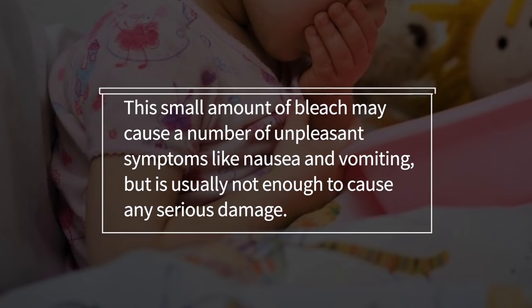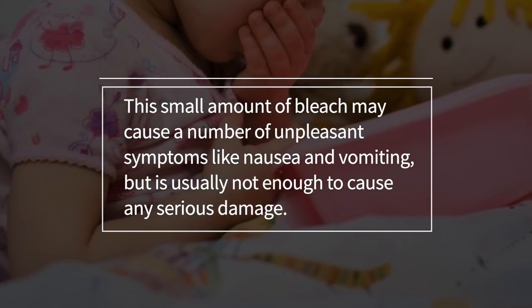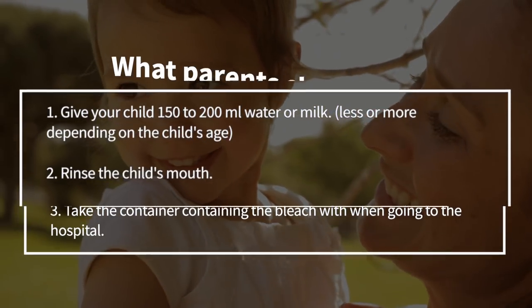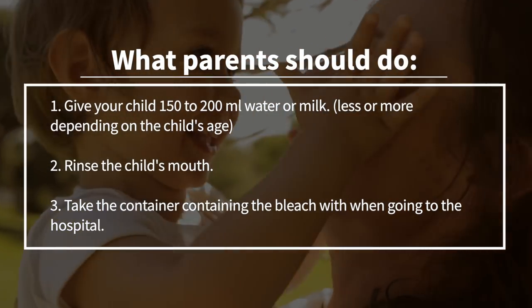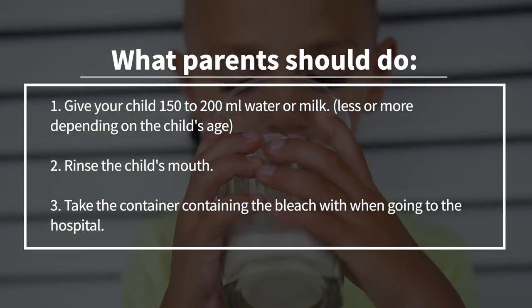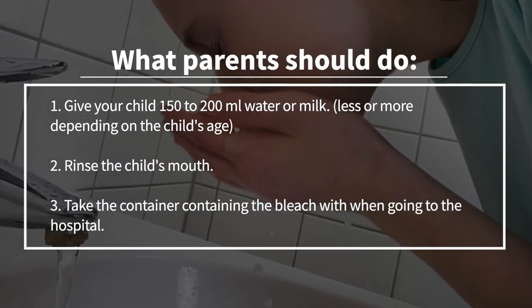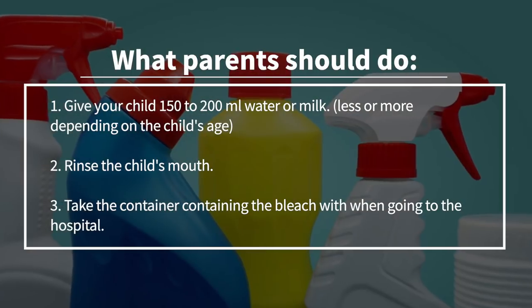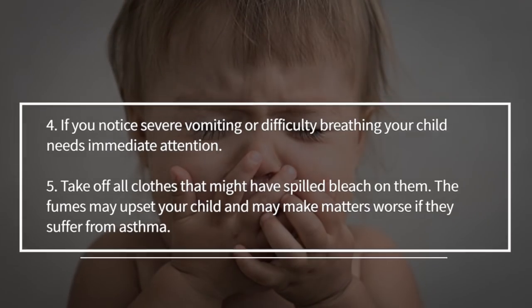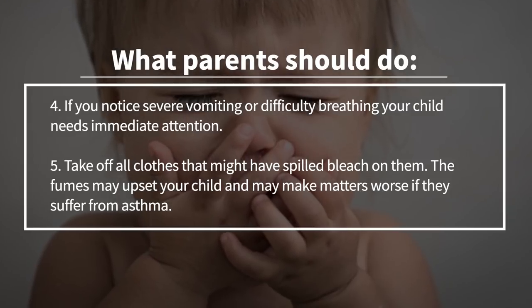This small amount of bleach may cause a number of unpleasant symptoms like nausea and vomiting, but it's usually not enough to cause any serious damage. So if you're a parent and your child has drank bleach, give your child about 150 to 200 millilitres of water or milk, less or more depending on the child's age. Rinse the child's mouth, take the container with you when you go to the hospital, and if you notice severe vomiting or difficulty breathing, your child needs immediate attention.